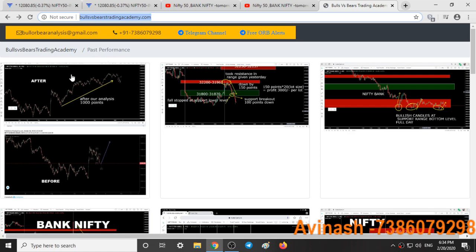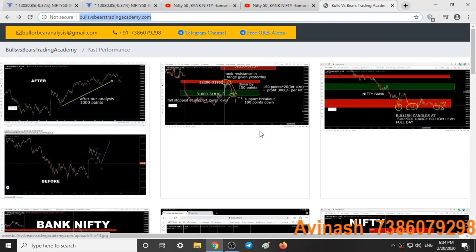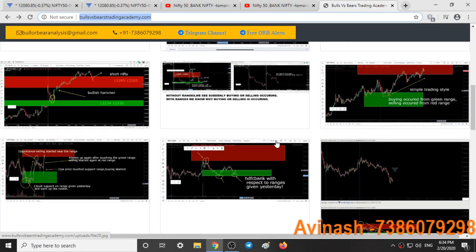On this website you can check how our support and resistance areas worked every day, with before and after pictures. This covers from October till January, a thousand points up move in Nifty, showing all the support and resistance areas with date and time in every picture. Check out this website to know the past performance.